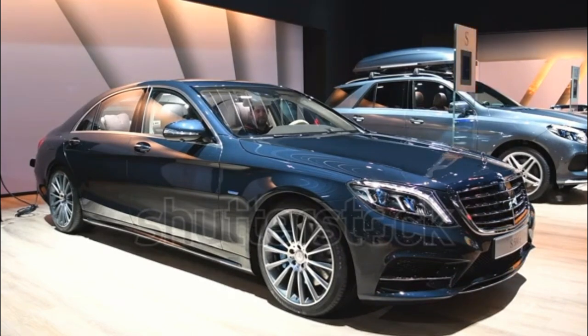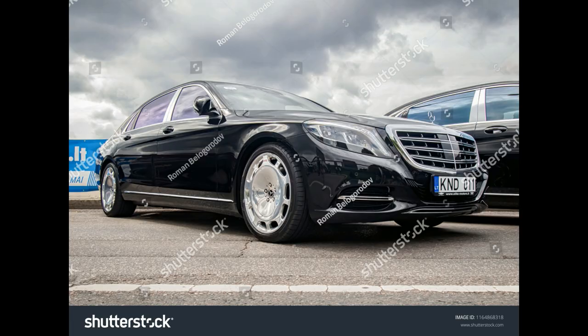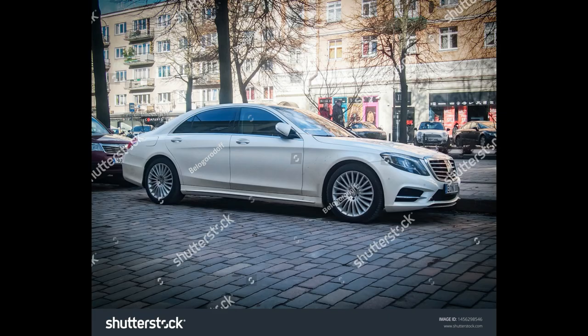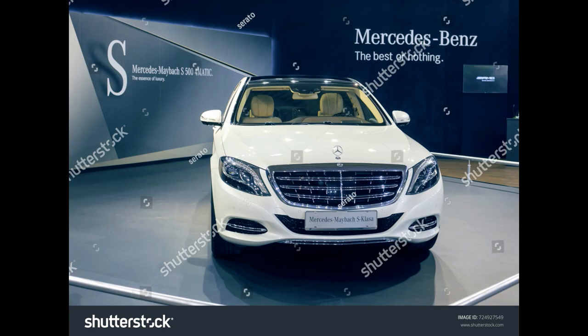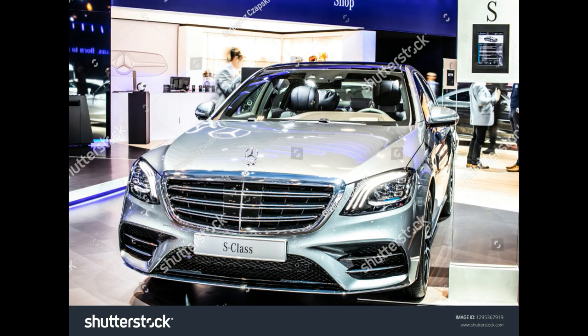Models include the S550, S550 4Matic, S550 4Matic Coupe, S550 Cabriolet, and Maybach S550 4Matic. Engine and transmission: twin-turbocharged 4.7-litre V8 with 9-speed automatic. Power: 449 horsepower and 516 lb-ft of torque.